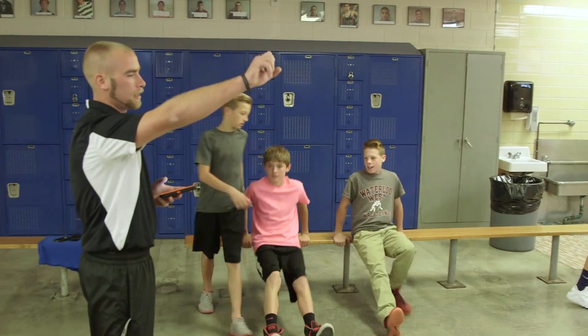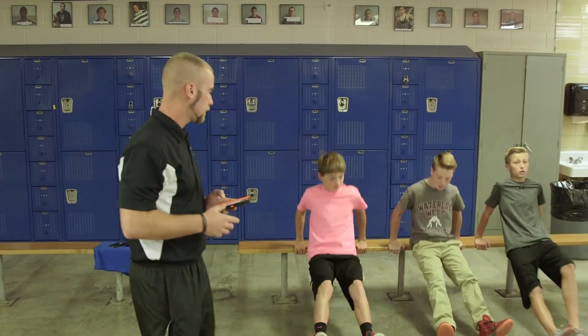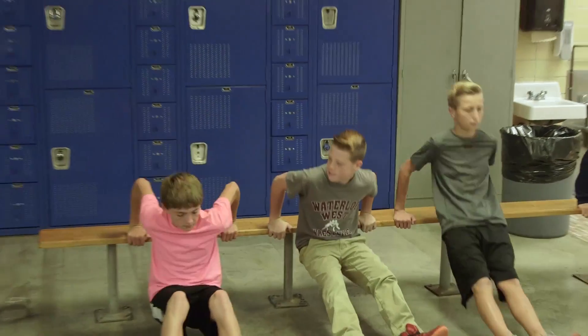Physical education at Hoover just got more interesting. Thanks to a student teacher, a strength training class is giving young people a chance to lead. You can do push-ups, dips, abs, air squats. Very fortunate to have Jordan Smith as our student teacher this first quarter and he's been doing just a great job with the kids.